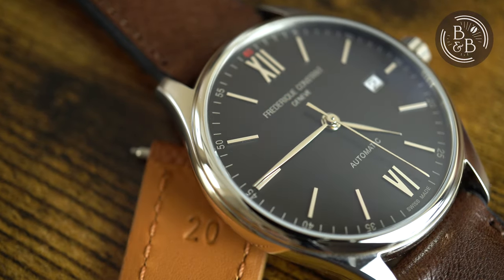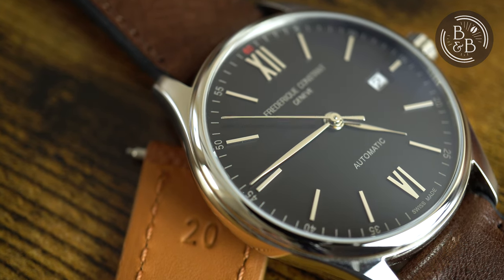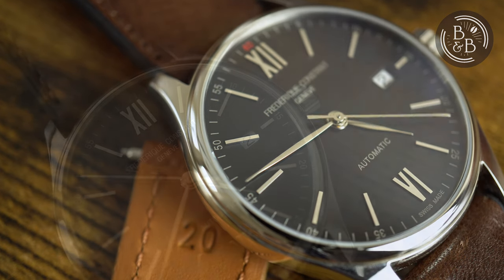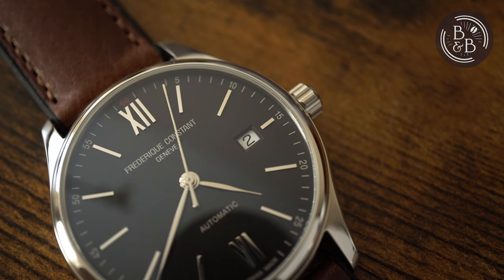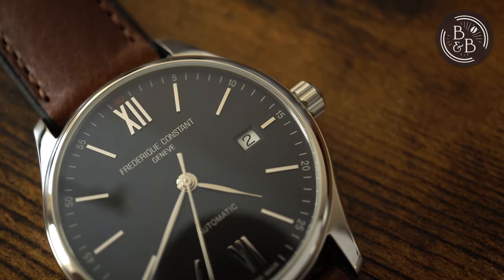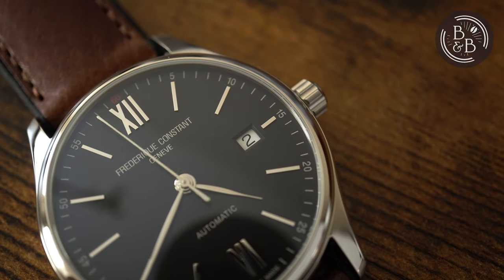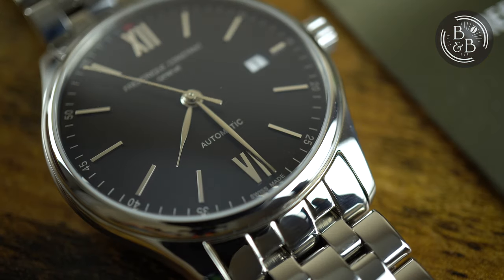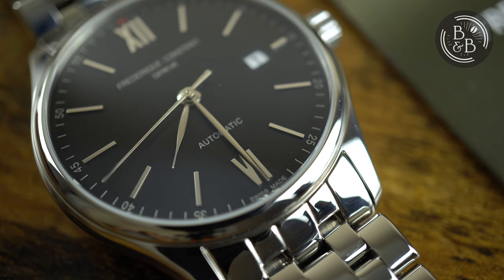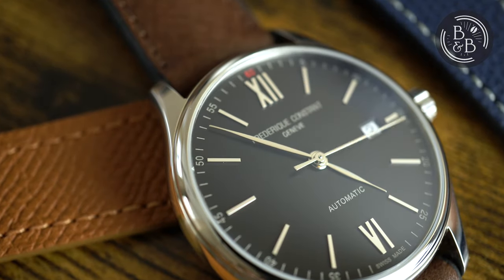You then have polished stainless steel applied indices for the hour markers, with stick indices for each marker except the 12 o'clock and 6 o'clock ones. The finishing is very good and I couldn't find any serious imperfections. There is a date window at the 3 o'clock position with a white date wheel and black text. I wish this date window were at 6 o'clock instead, and I wish it had a color-matched date wheel — or better yet, get rid of the date entirely, but that's just my preference. Apart from the date window, I don't really have any complaints here.